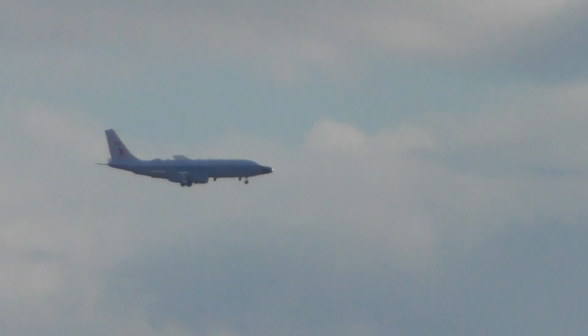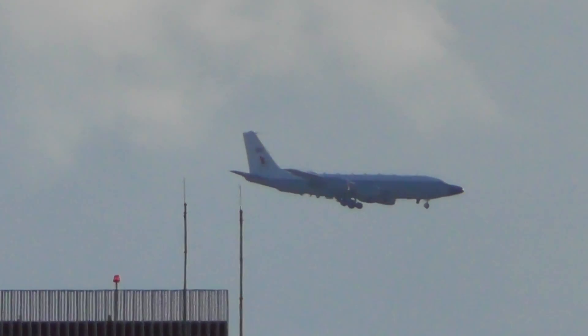KC-135 at Batsaland at Mildonville. Oh no, that's an RC-135. The first one that's low looks like an RC-135. Yeah, it is.